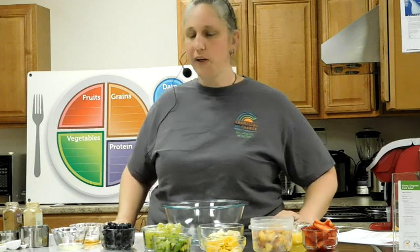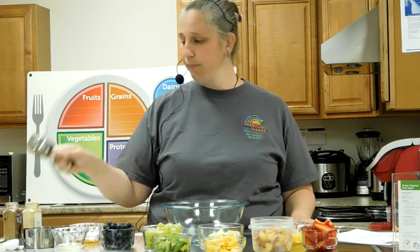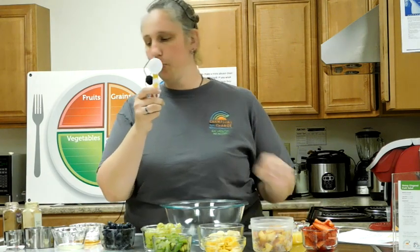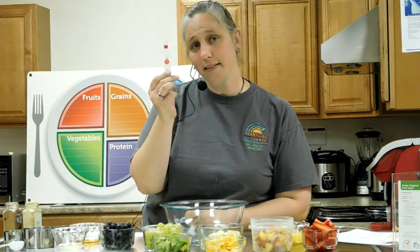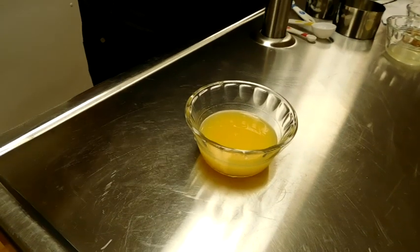For this recipe, you will need a one-cup measuring cup, a one-third cup measuring cup, one tablespoon — which is bigger than one teaspoon — and a one-eighth teaspoon, which is smaller than one teaspoon. In a small bowl, mix all honey ginger sauce ingredients.